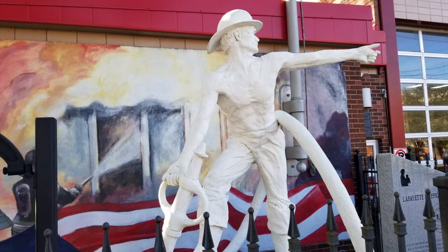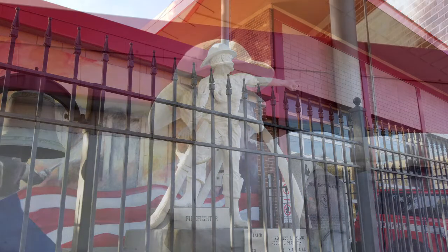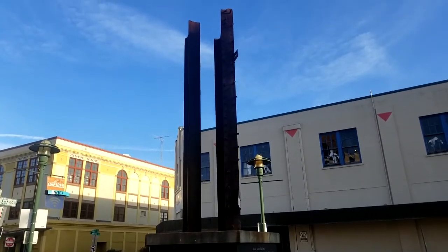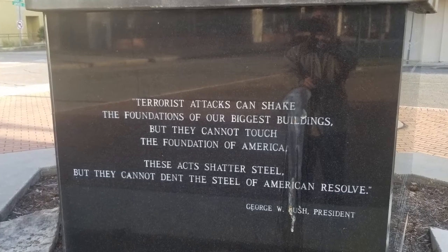Across from the park is the firefighter statue, created by two former firefighters, and it's guarded the Lafayette fire station now for over 50 years. In the back of the park, beams salvaged from the World Trade Center in New York commemorate the 9/11 attack on America.